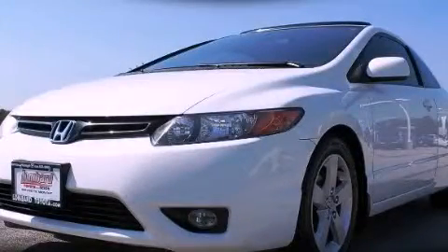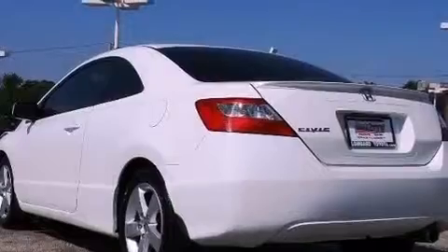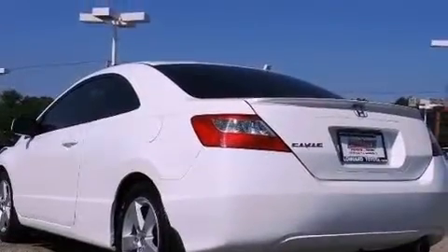This is a 2006 Honda Civic. Its top features include a sunroof, cruise control, keyless entry, a premium audio system, aluminum wheels, and a rear spoiler.